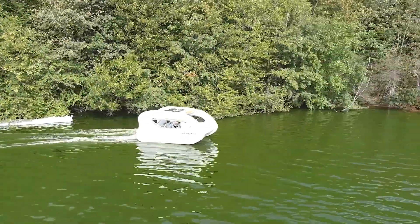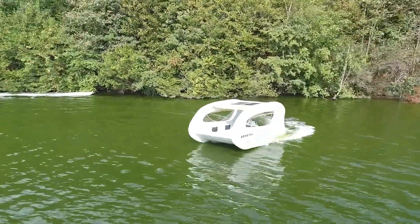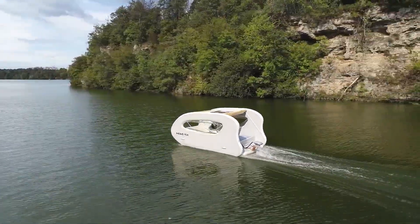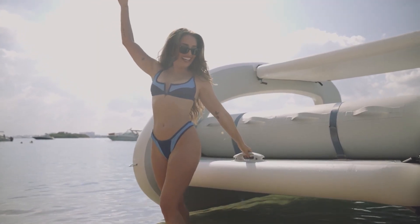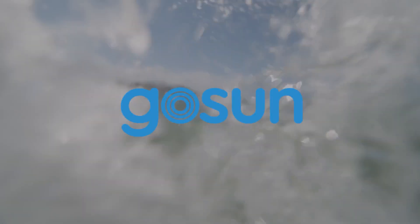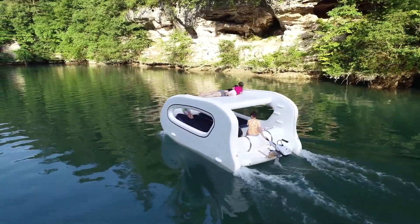Now let's talk fishing. With that silent electric motor, you're like a ninja on the water — you can sneak up on fish and they'll be too busy admiring your boat to swim away. And don't worry about durability; this thing is tougher than a navy seal on shore leave. It's made with drop-stitched, double-walled, structurally laminated PVC — try saying that three times fast after a few sea breezes. Seriously though, it's built to last, just like your grandpa's trusty fishing rod.